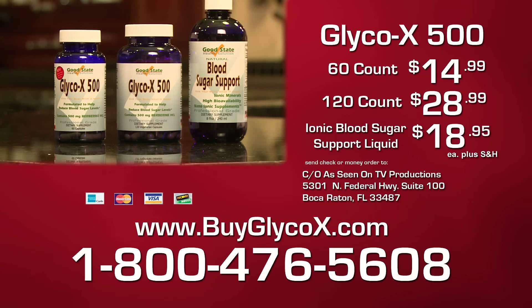To order Glyco X500 starting at just $14.99, or ionic blood sugar support liquid for $18.95 plus shipping and handling, call 1-800-476-5608 or log on to buyglycox.com.